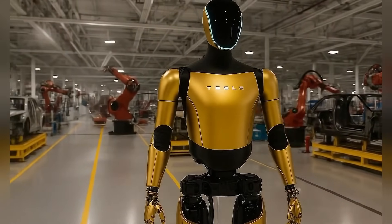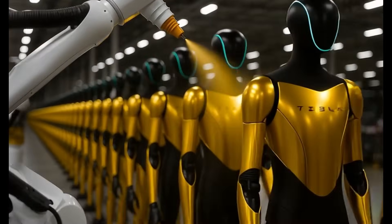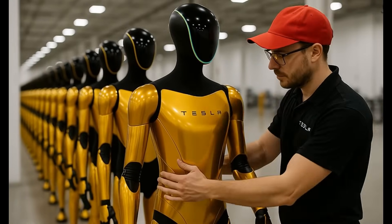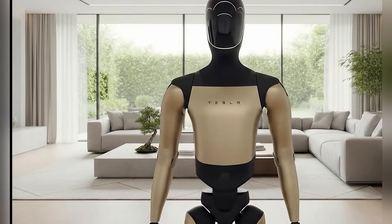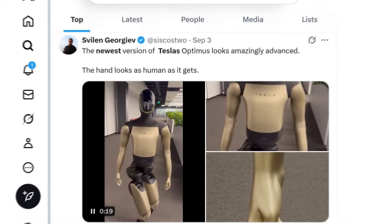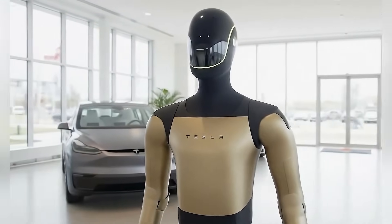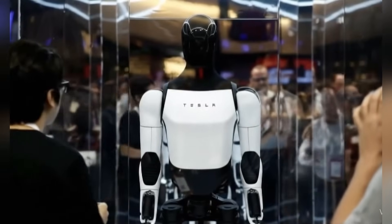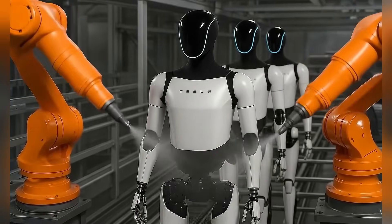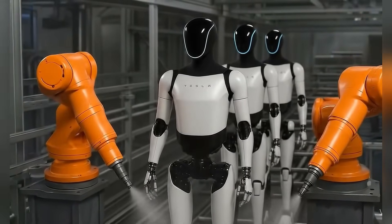Let's circle back to the golden Optimus for a second, because it's more symbolic than some people realize. Gold has always been associated with achievement, excellence, and breakthrough moments. Tesla could have chosen silver, white, or any neutral tone — but they went with gold. Because they're making a statement: this is not just another prototype, this is a milestone. The golden V2.5 could also hint at Tesla's growing confidence in Optimus as a product. It's no longer just a behind-the-scenes experiment — it's something they're proud to show off in bold colors, in restaurants, and soon in factories and real workplaces.